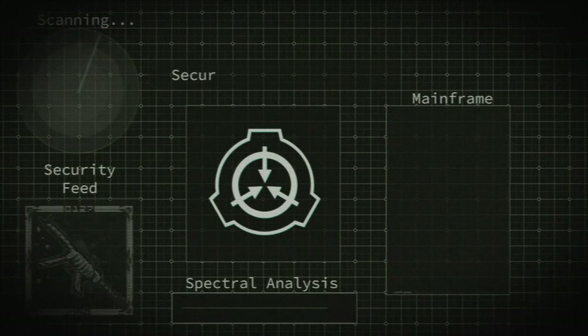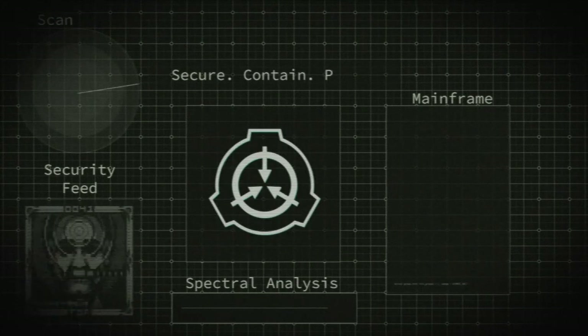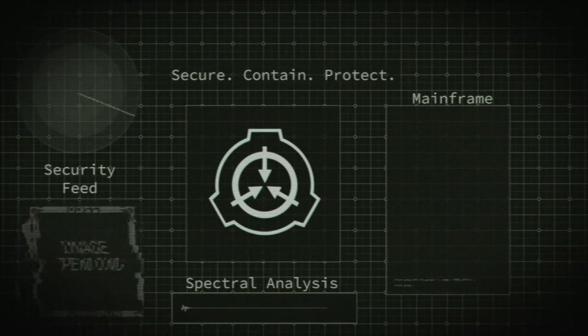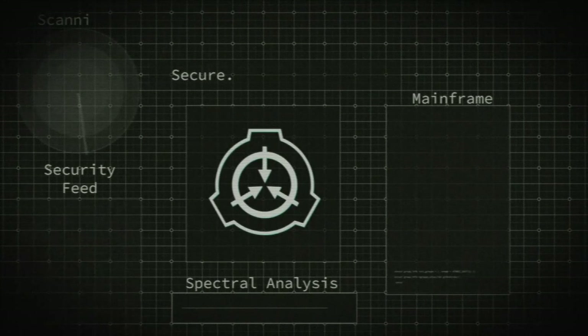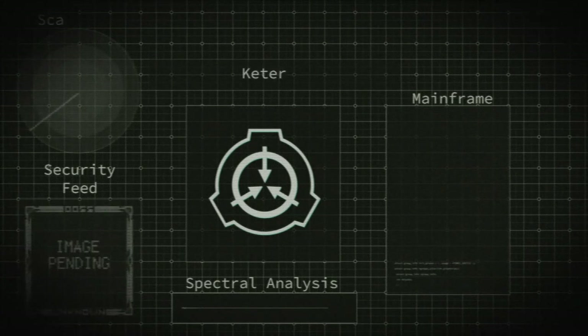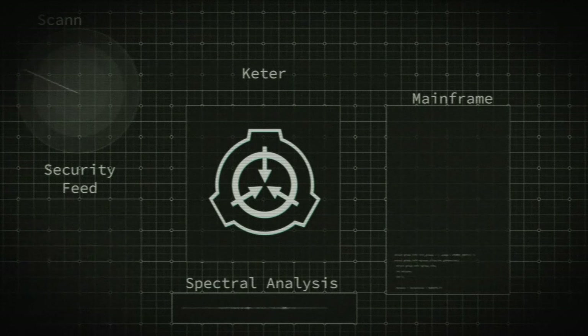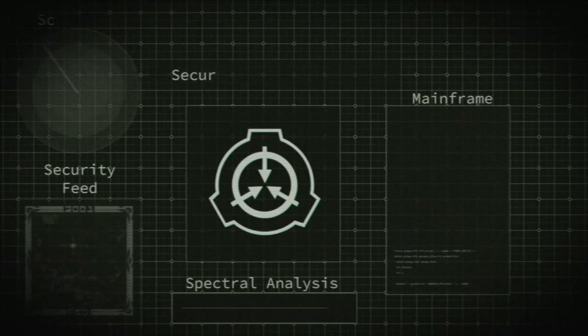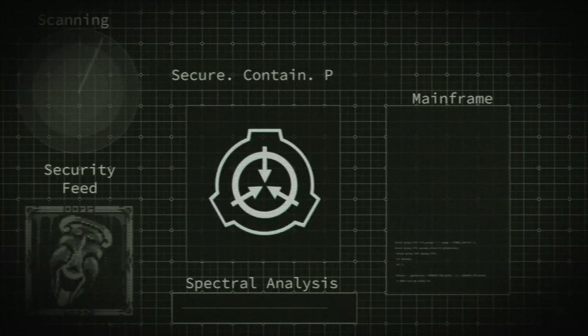Item number SCP-090. Object class: Keter. Special containment procedures: the artifact is to be held in a secure bunker in the facility at site, and to be constantly monitored by approved Class D personnel.